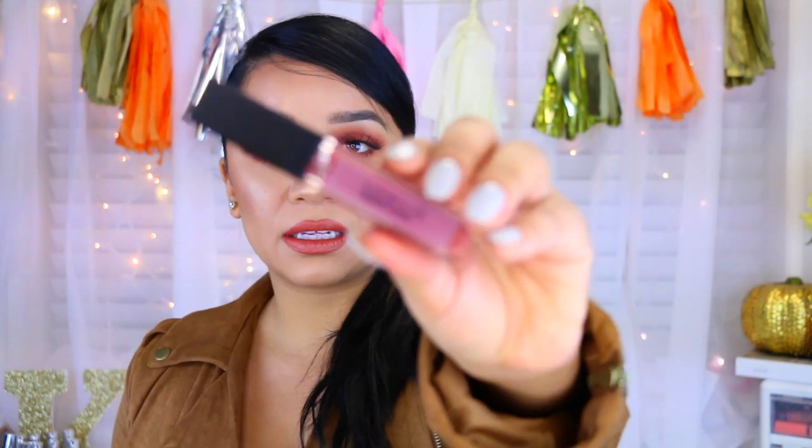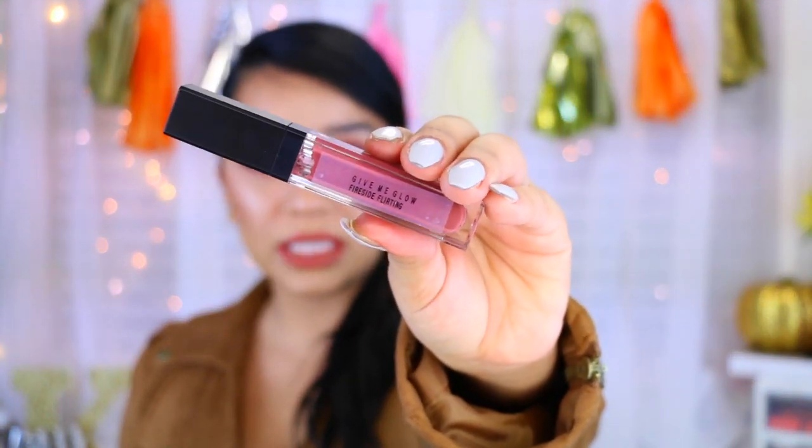Let me start off with the packaging. The packaging is really simple — it kind of reminds me of like the old school Gerard Cosmetics lip glosses. They look really cute and simple, and they have a mirror on the back. She did tell me — because I did speak to her about the liquid lipsticks — that she was getting new packaging. So this is not going to be her permanent packaging.